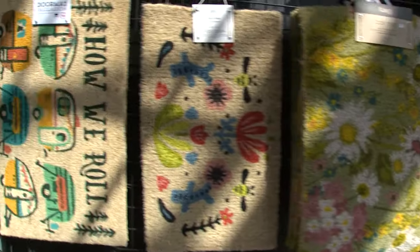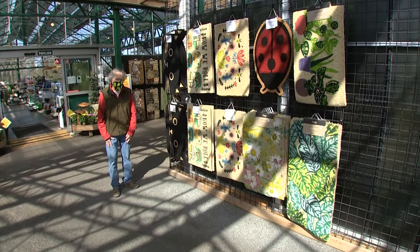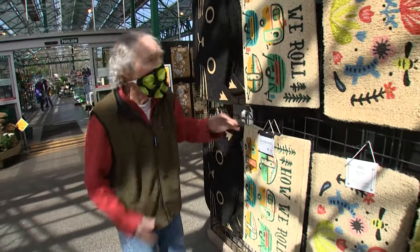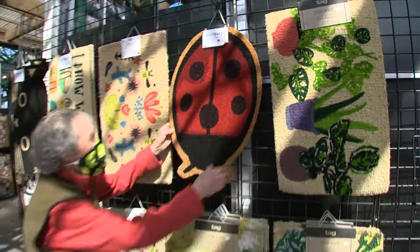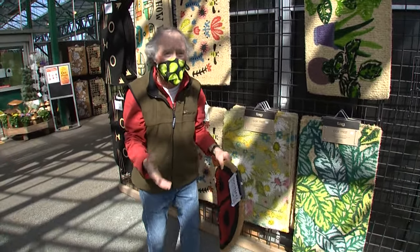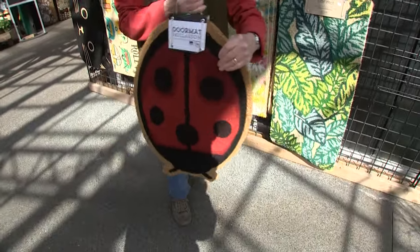You don't have to have a doctorate in faucet timers to put one of these to work. If you're like me and you bring dirt into the house — marriage counseling is getting so expensive — you need a good doormat. Look at this lady beetle doormat! No doubt about it, this baby's coming home with me. Thanks so much for joining us today and happy gardening.